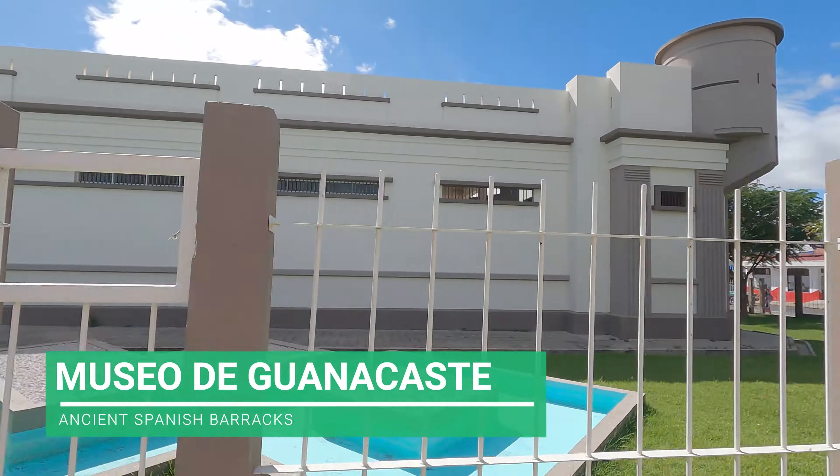After declaring independence in 1821, Costa Rica took a while to get things started. It wasn't until the mid-1860s that they figured out a democratic government and really began ruling the country. They were having trouble with their supply lines from the Americas, the United States, and European allies. Where I am here in Liberia, it was actually part of Nicaragua until 1821, so it's a lot less Costa Rican. They have more of a cowboy culture, a little bit more of a northern vibe, and apparently their accent here is a little different than what you'd find in San Jose.